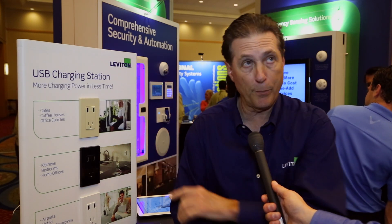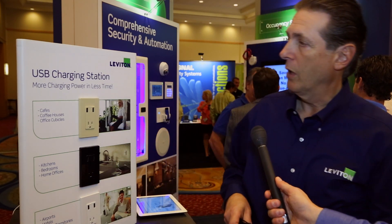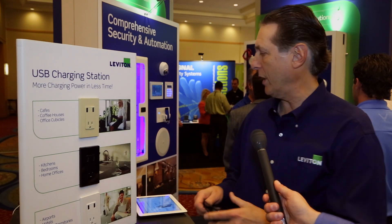Recently, we've come out with a whole line of USB charger receptacles with the tamper-resistant receptacle as well. Our standard 15-amp device will charge an iPhone and an iPad, and you can plug in the charger and charge an additional iPad. We have a 15-amp version and a 20-amp version.